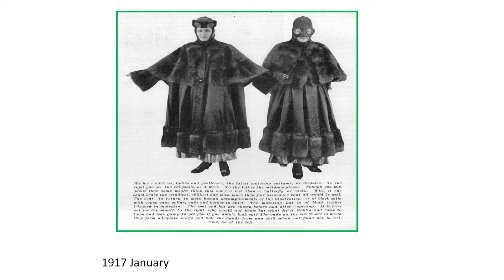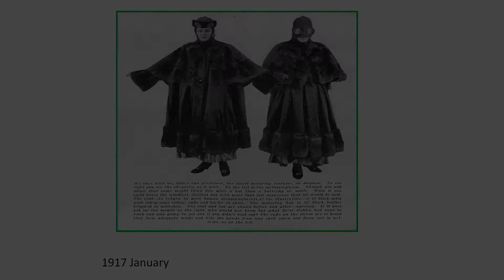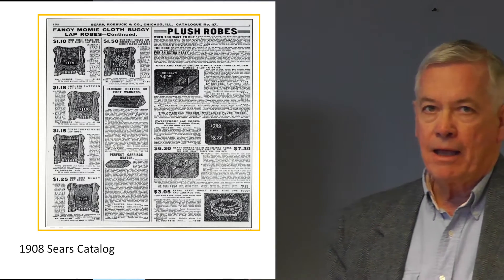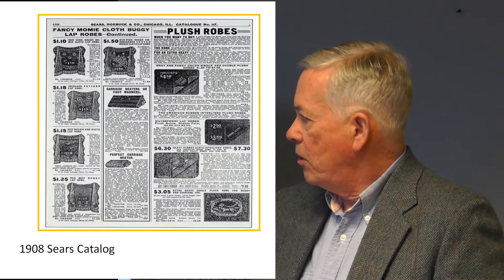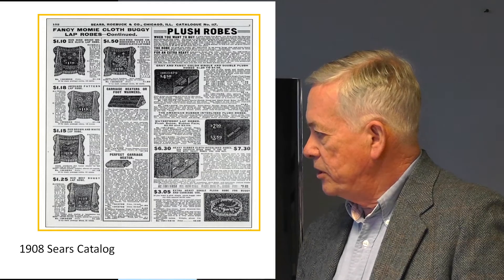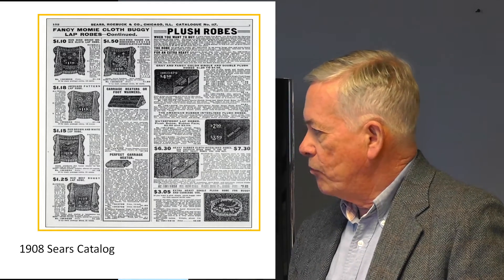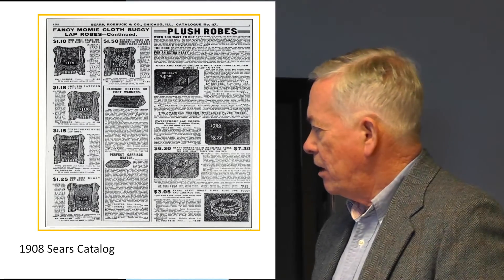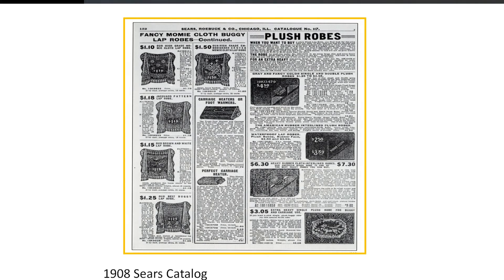This is high fashion, women's fashion. This is a coat and the hat contains goggles that she could fold down when riding in the vehicle. This is one page of two from the 1908 Sears catalog, selling what they call lap robes or plush robes. There was a myriad of different robes available, with prices ranging from $1.10 to $7.30. These, of course, were carryover from the horse and buggy days.